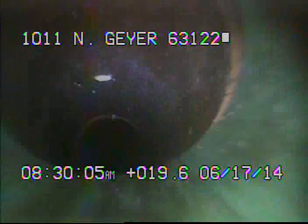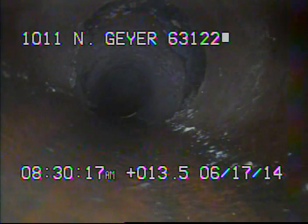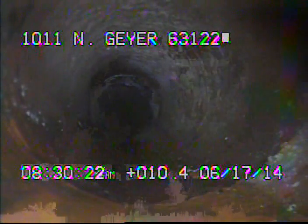Here's a slight offset. Just came back through a repair that was on the line. There's a little root intrusion again. Now back down with the line.